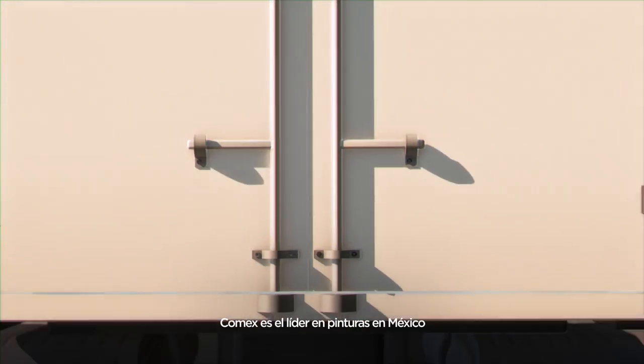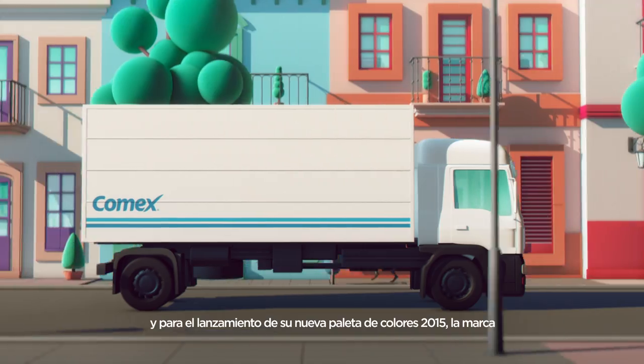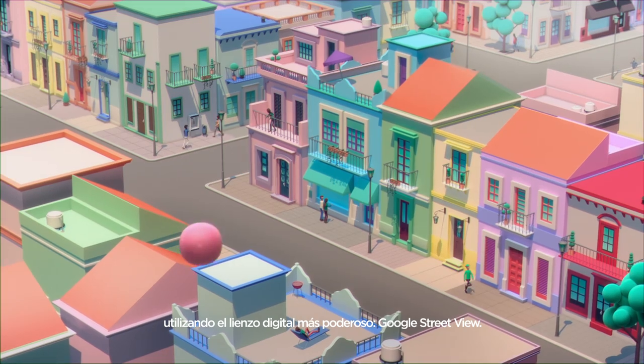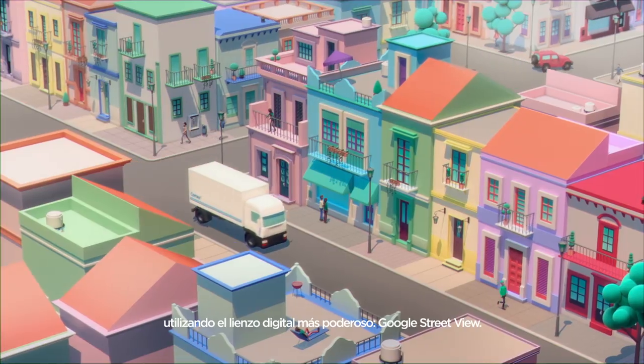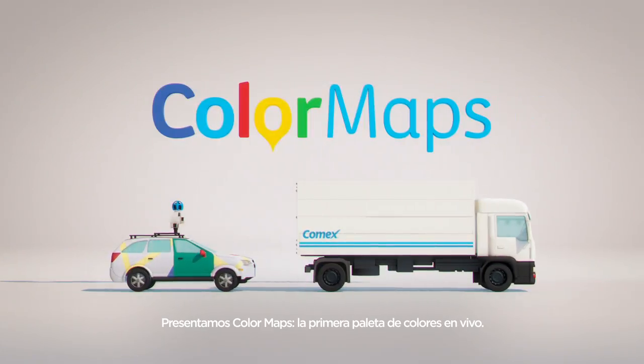GOMEX is Mexico's number one paint store. That's why for the launch of its 2015 new color palette, Google Zoo partnered with JWT to bring to life their love for color, using the most powerful digital canvas, Google Street View. Introducing Color Maps, the first live color palette.